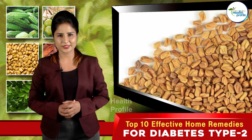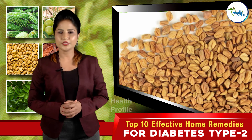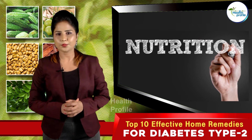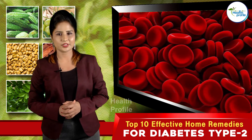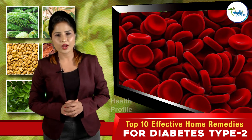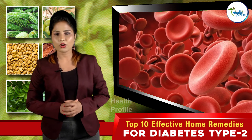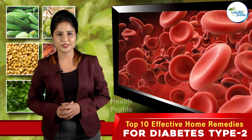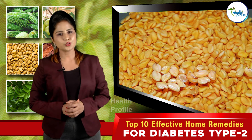Fenugreek seeds: Fenugreek seeds are powerhouses of fiber and other nutrients, all of which possess the potential to improve glucose tolerance and lower blood sugar levels. The rich presence of fiber along with their hypoglycemic properties make them one of the most sought-after home remedies for diabetes.